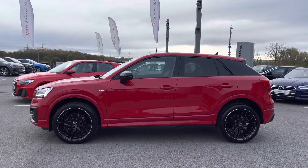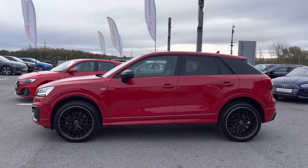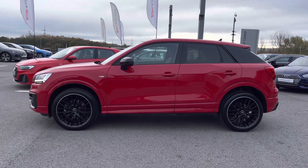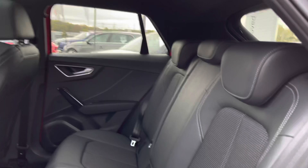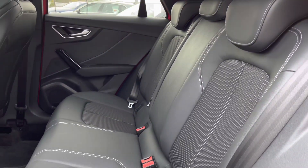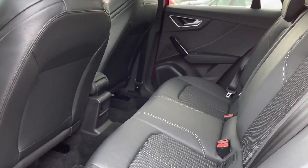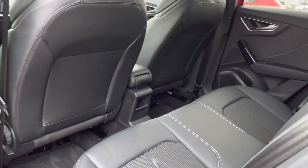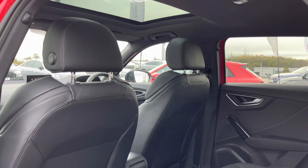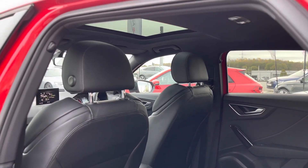The door mirrors are all electrically adjustable and heated, perfect for those winter months ahead, with integrated LED side indicators. Moving into the back, you'll be able to sit three passengers comfortably with the part leather seats, which are very comfortable. There are ISOFIX points in the back so you'll be safe at all times, and the gorgeous panoramic glass sunroof, which I'll talk a little bit more about in just a second.